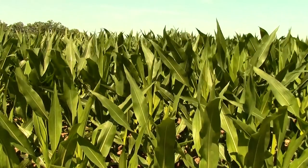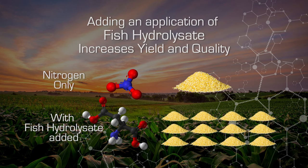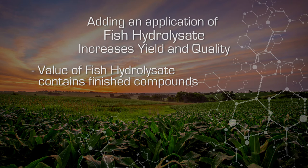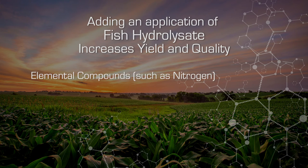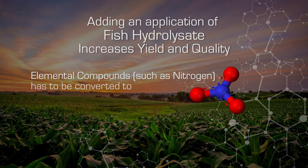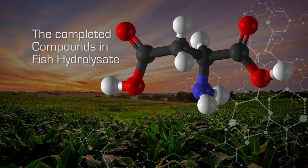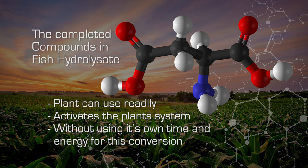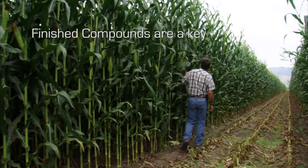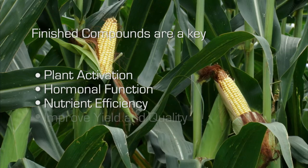What we have noticed in the application of one gallon of fish hydrolysate at tassel is we're getting a nice increase in yield and quality in our corn. The value of fish hydrolysate is that there are so many finished compounds and components within the material. Rather than being elemental — nitrogen, phosphorus, potassium, calcium, sulfur — which has to then be acted upon by enzymes as catalysts to form more finished compounds, all of which takes time and energy, fish hydrolysate has these completed compounds that the plant uses readily to activate these systems without having to use its own time and energy to create those catalysts.